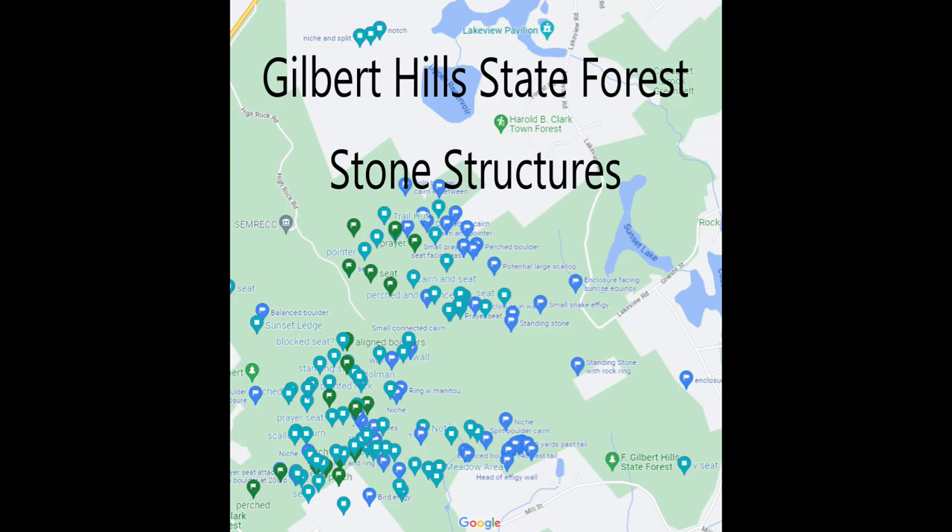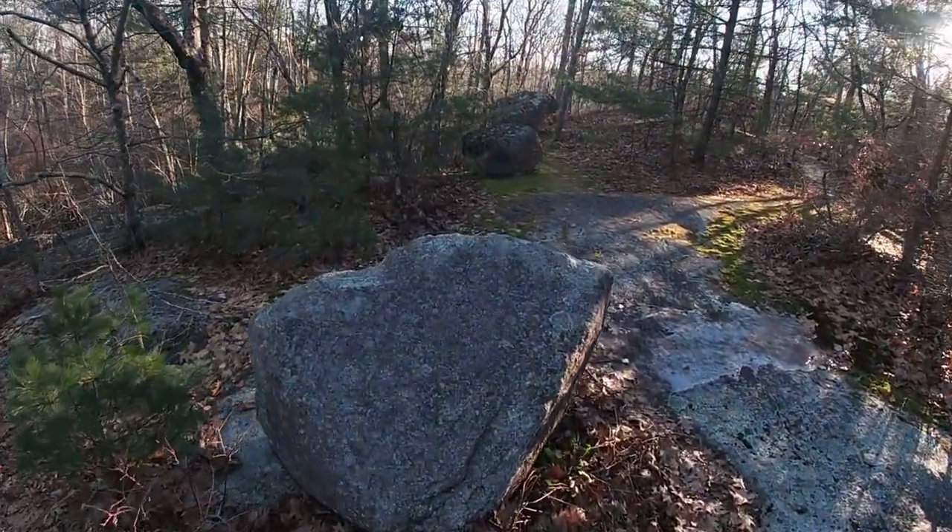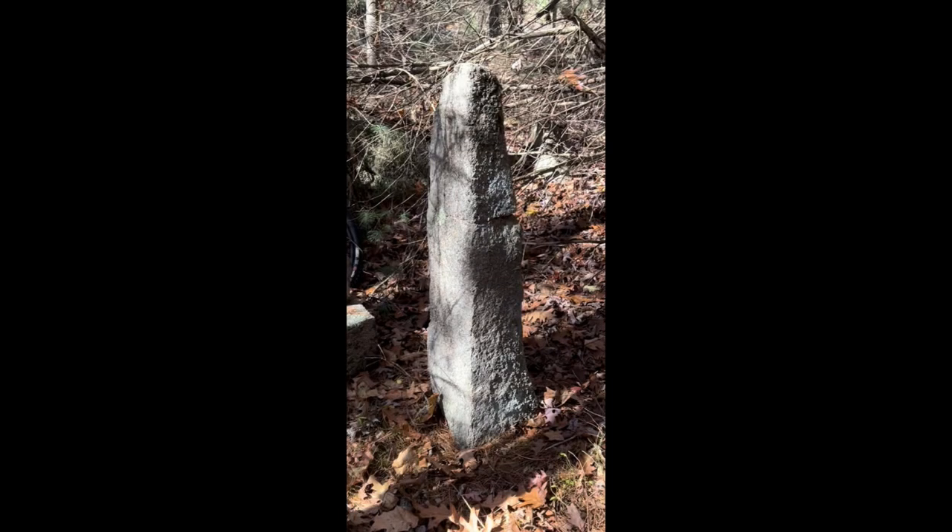We are going to recap the first 15 episodes of Where the Stones Have a Story to Tell. Episode 1, covering the dolmen and aligned boulders. Episode 2, standing stones.